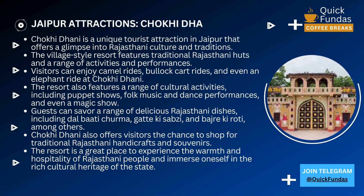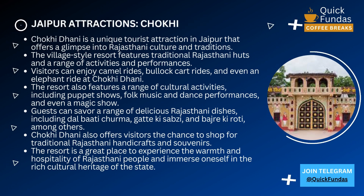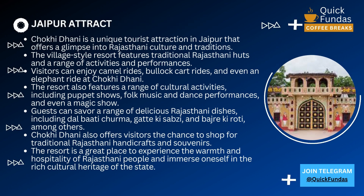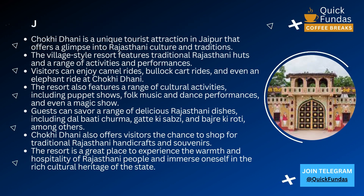Chokhi Dhani is located on the outskirts of Jaipur, and once you step inside, it's like you've been transported to a completely different world. The village is designed like a Rajasthani village, complete with mud huts, thatched roofs, and cobblestone pathways.